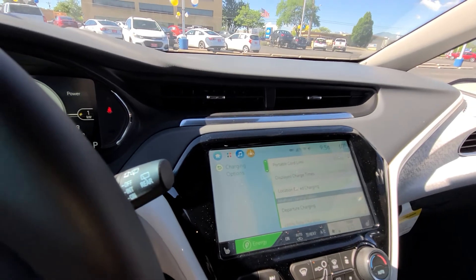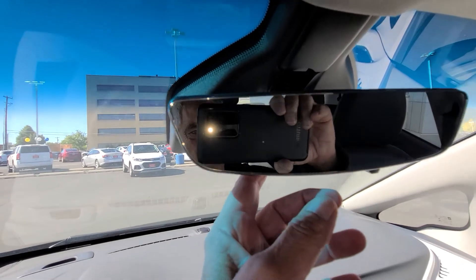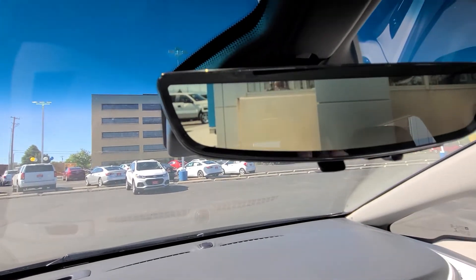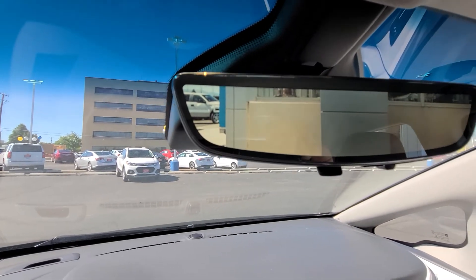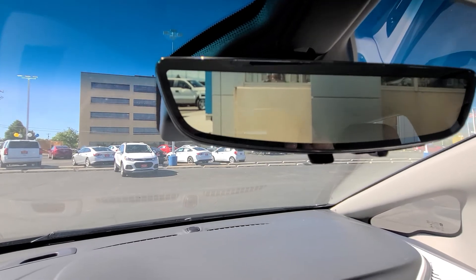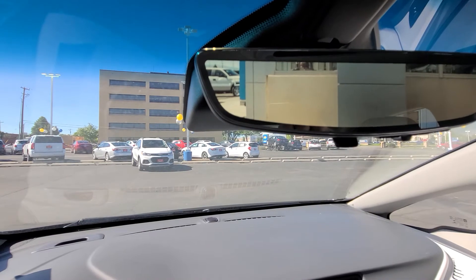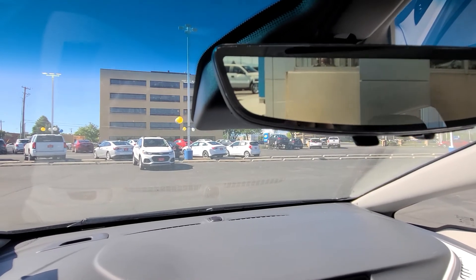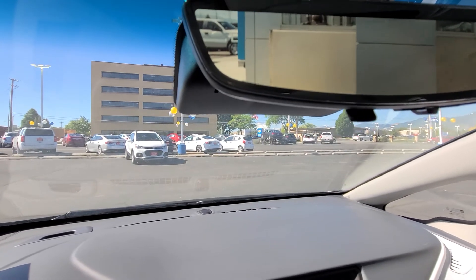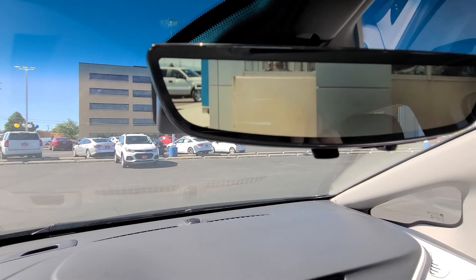I'm going to show you the rear view mirror. As you can see, you can sort of see outside normally, but if I flip it, it's now a camera — it is a motion camera. It gives you a little different depth of your backing and rear camera, and it does run while you're driving to enhance your driving experience.